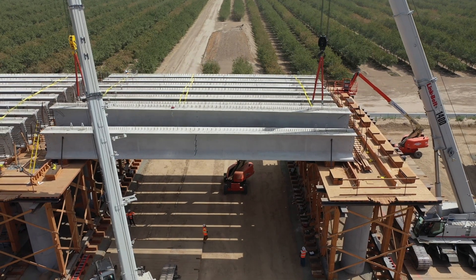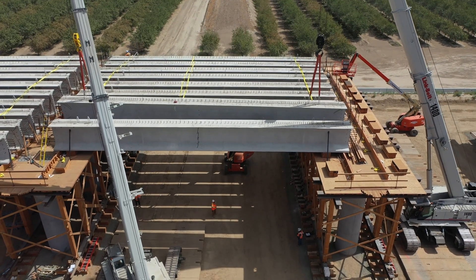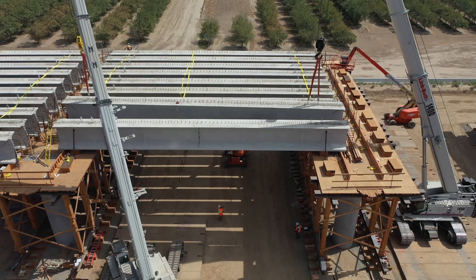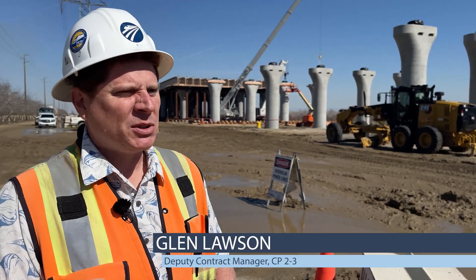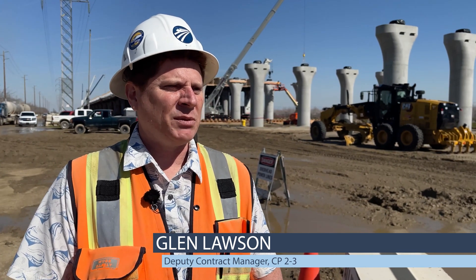Nearly 300 of those have been placed to date. Here's Glenn Lawson, the deputy contract manager for construction package 2-3. We're nearing the end of that segment, so we're almost a third of the way through installing the girders here at the Hanford Viaduct.